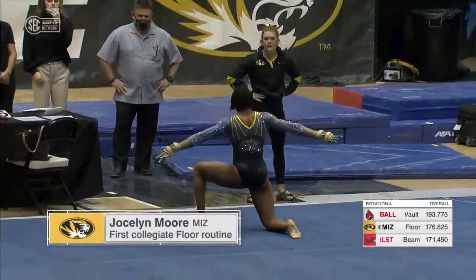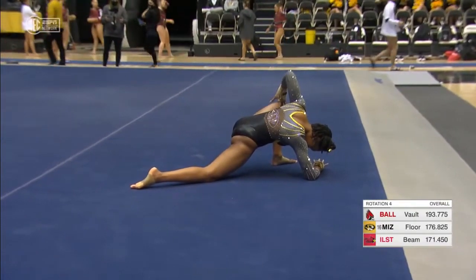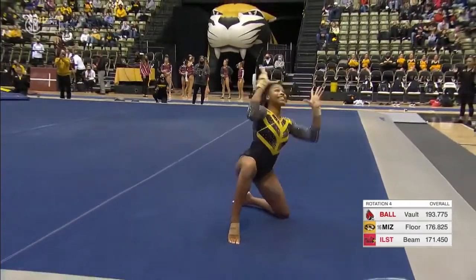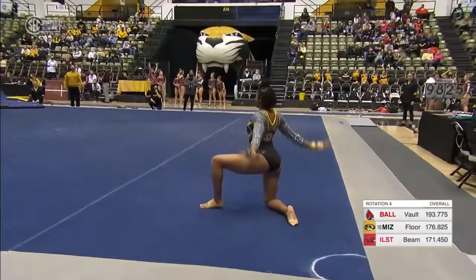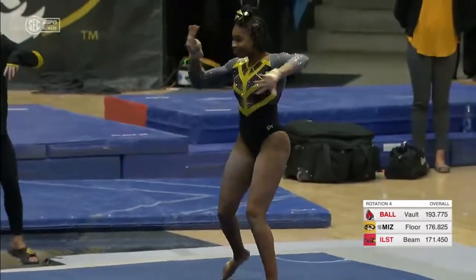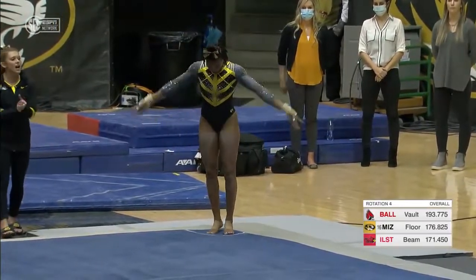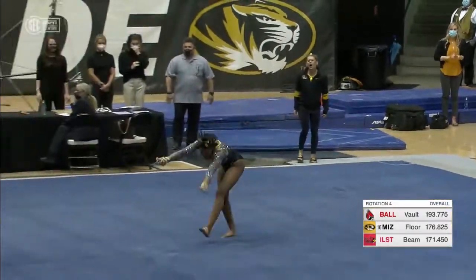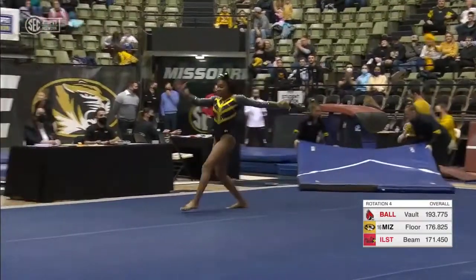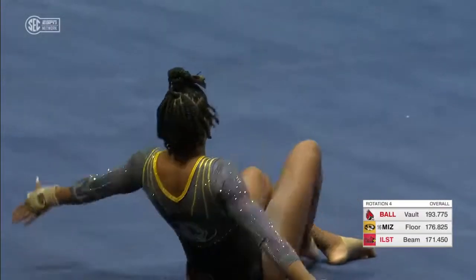And for Elisa Sheremeta, and now Jocelyn Moore in her first career college floor routine. We should see a big first tumbling pass here from Jocelyn. Double layout — absolutely gorgeous, huge and clean in the air, great landing. Impressive and powerful first pass.